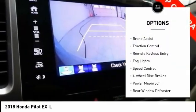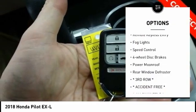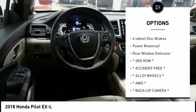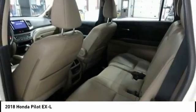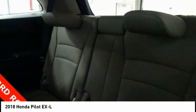Electronic Stability Control, Power Lift Gate, Brake Assist, Traction Control, Remote Keyless Entry, Fog Lights, Speed Control, 4-Wheel Disc Brakes, Power Moonroof, Rear Window Defroster.